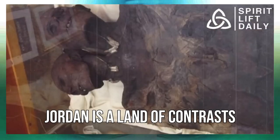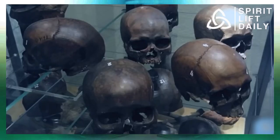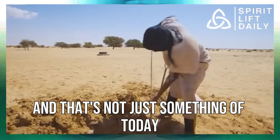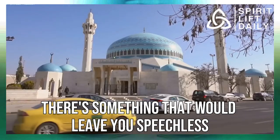Jordan is a land of contrasts, where ancient history meets modern innovation — and that's not just something of today, it's always been the case. No matter where you look, there's something that would leave you speechless.